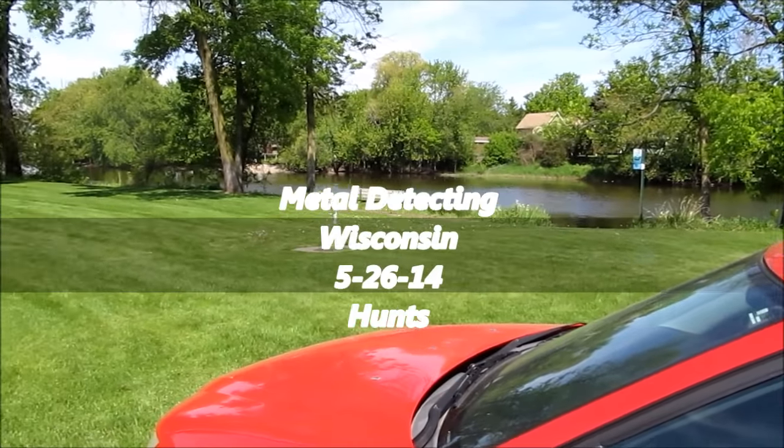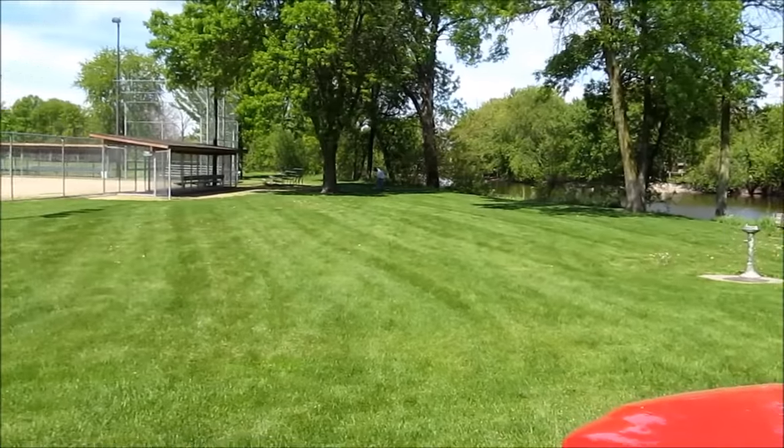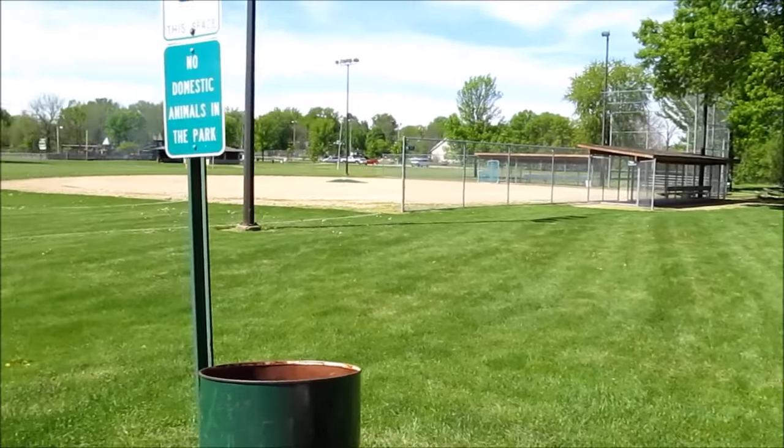We're in Jefferson, Wisconsin, at a local park in the area. Here it is.